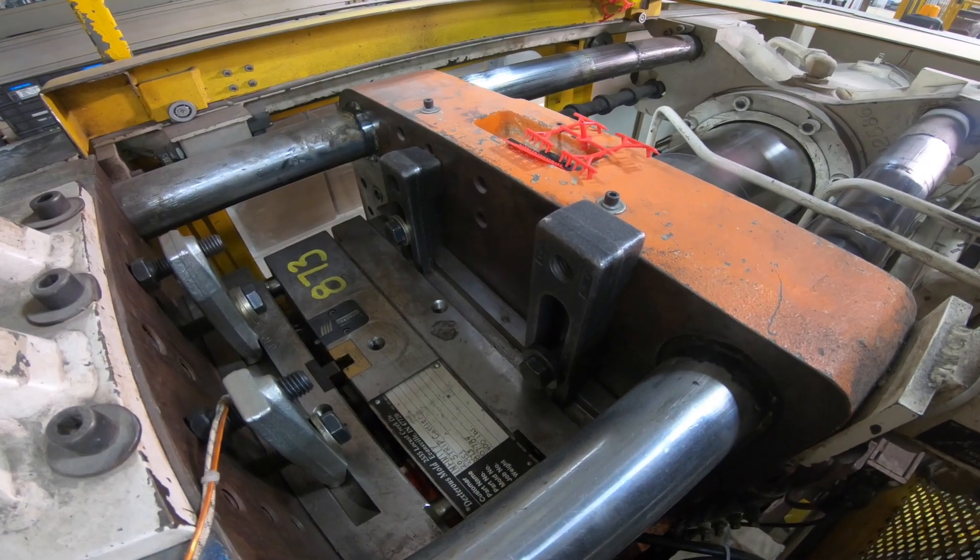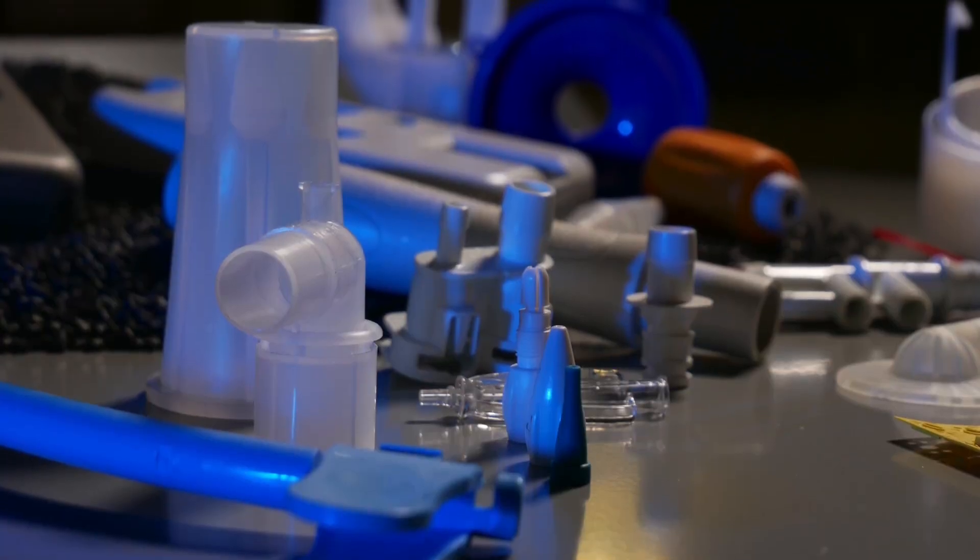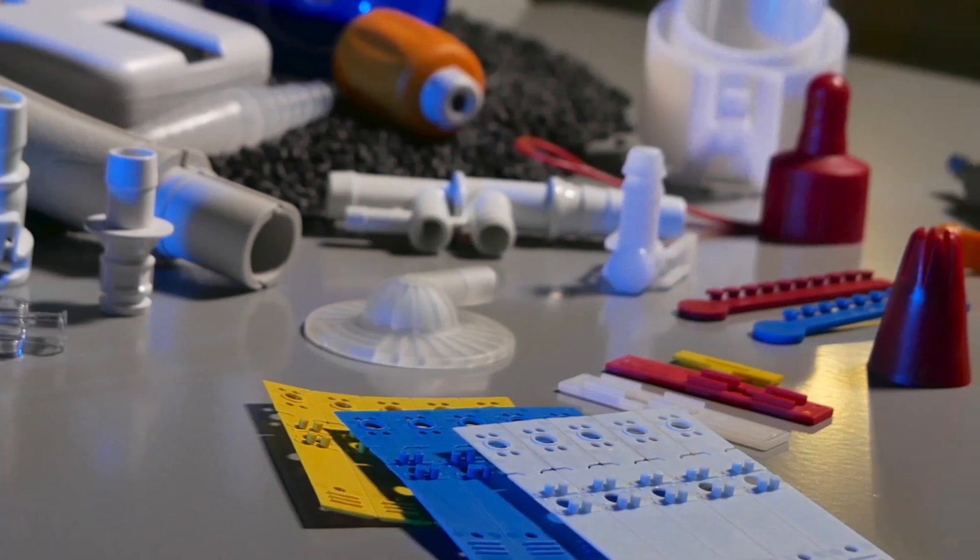The sweet spot for us on the medical side is probably between 10,000 or 15,000 pieces a year and a half-million pieces a year, though we certainly can go higher. A part like this we can make a million and a half pieces a year. If you come and visit us you'll see what we're talking about — there are parts that not everybody would want to take on because they're difficult.